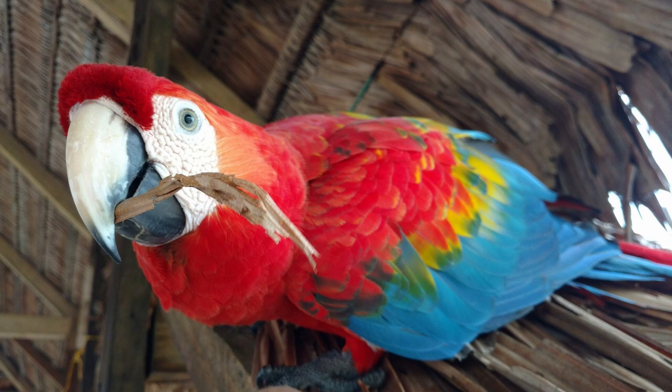Their colorful plumage helps them blend into their environment while they feed on fruits, nuts, seeds, and insects.